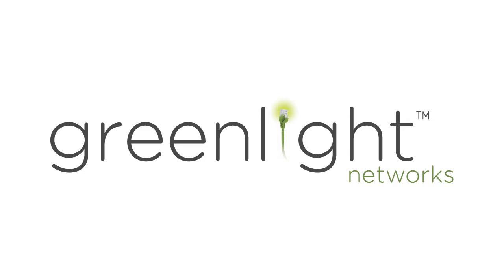To place an order for service today, visit our website at greenlightnetworks.com. We'll see you next time.